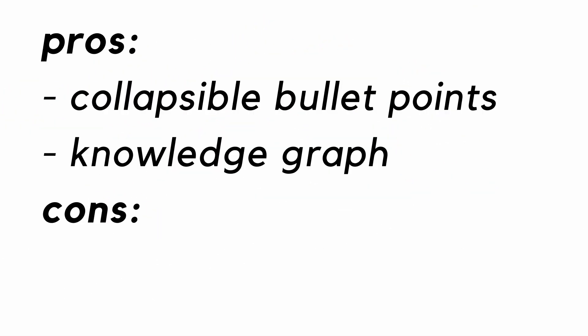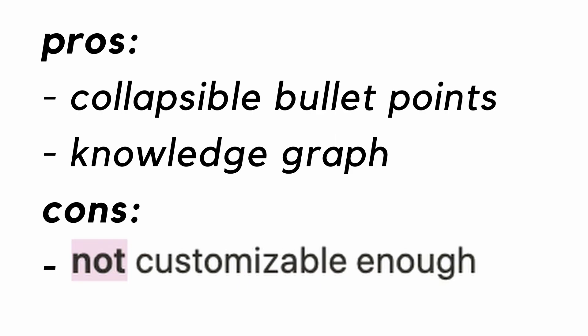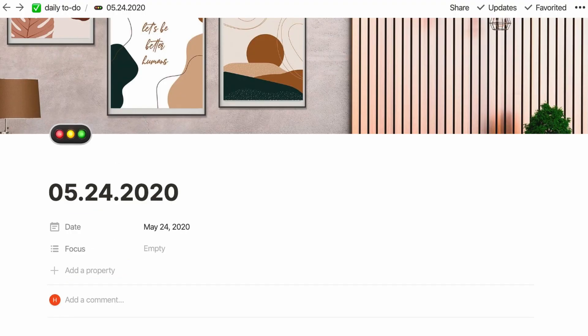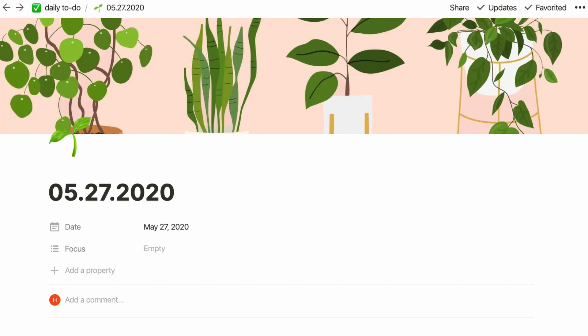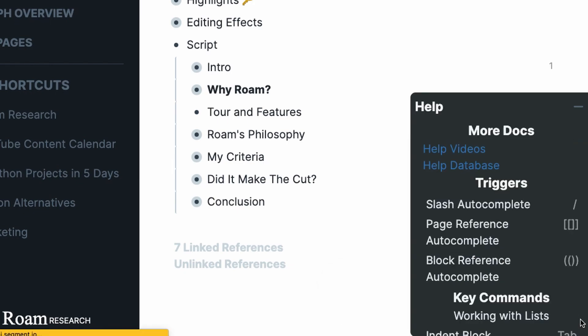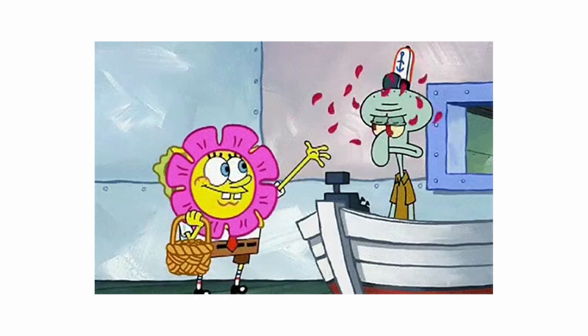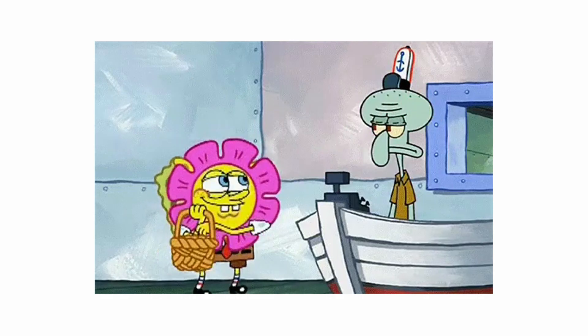Now for the cons. My biggest gripe with Roam is that it isn't customizable enough to accommodate my typical workflow. I typically like to add highlighting, bold, italics, or all of the above to my notes to make them pop. And I enjoy designing each page and board to suit its content. But with Roam, the formatting options are already pretty bare bones and just not built to be as flowery as I would like.